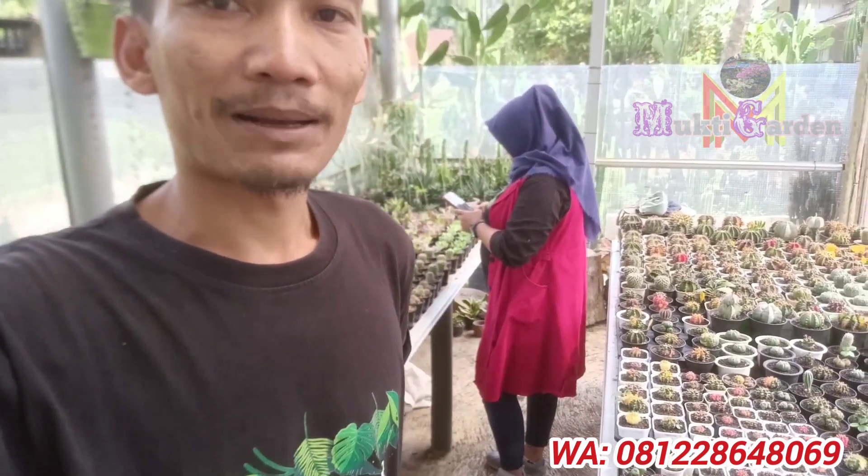Assalamualaikum warahmatullahi wabarakatuh. Jumpa lagi teman-teman dengan saya di channel Mukti Garden yang ada di Banjarnegara, Jawa Tengah. Kita sekarang lagi di rumah kaktus ya, katusnya banyak sekali. Barangkali ada yang minat, nanti kita paketkan beberapa macam, tinggal di order. Nomor WA-nya ada di deskripsi.